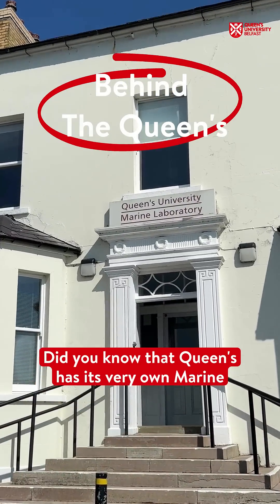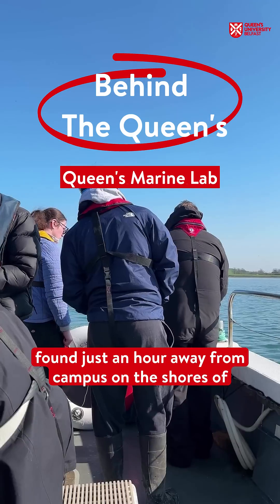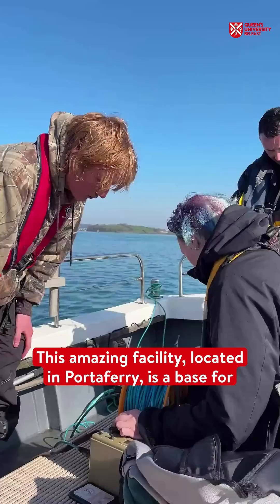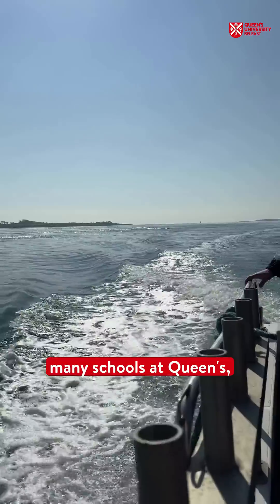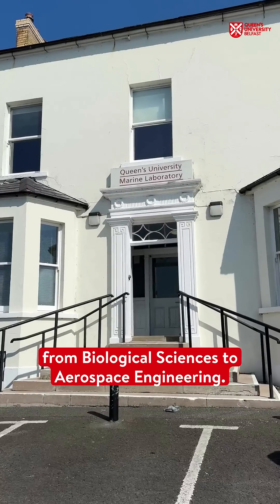Did you know that Queen's has its very own marine biology lab found just an hour away from campus on the shores of Strangford Loch? This amazing facility, located in Portaferry, is a base for many schools at Queen's, from biological sciences to aerospace engineering.